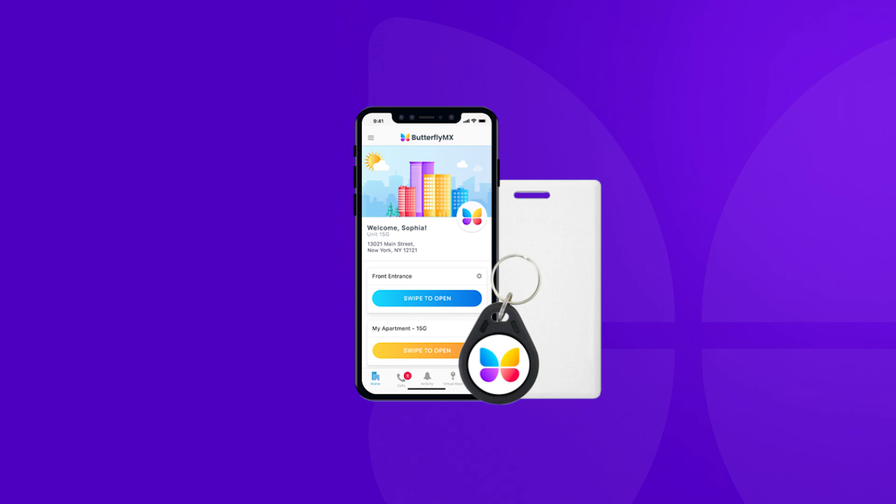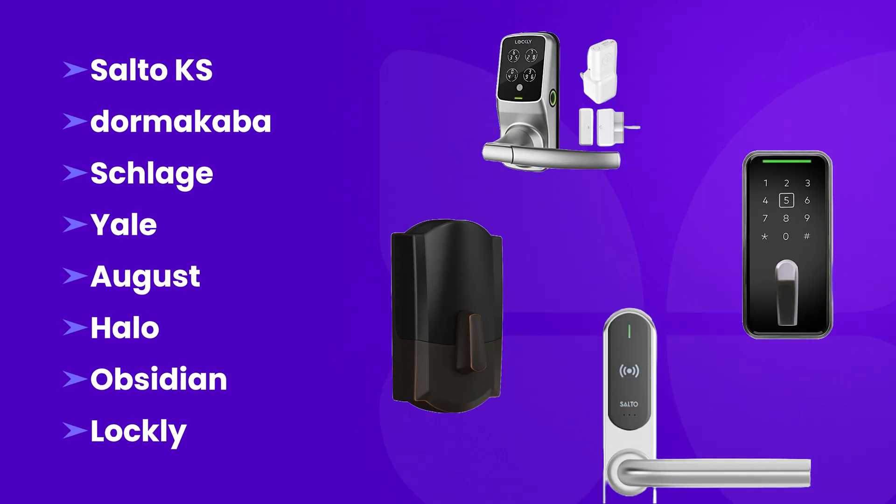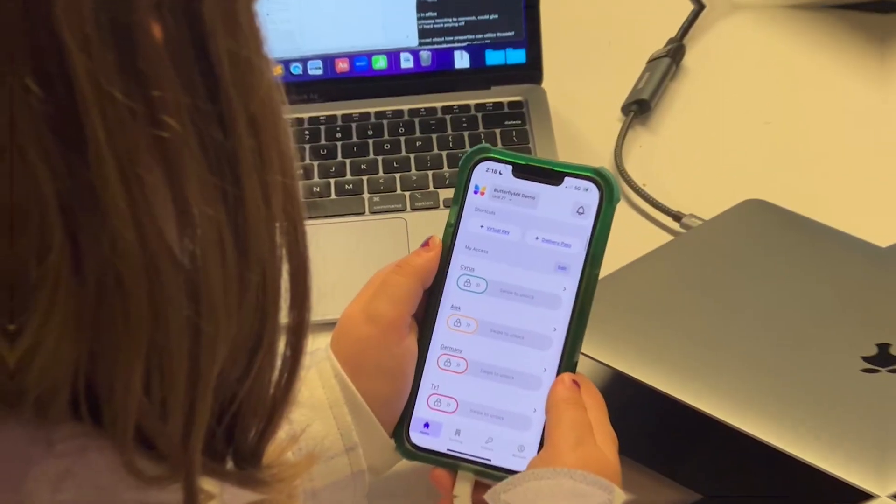ButterflyMX integrates with all the top smart lock brands, giving tenants the power to access not just common areas, but their individual units — all from the same app.